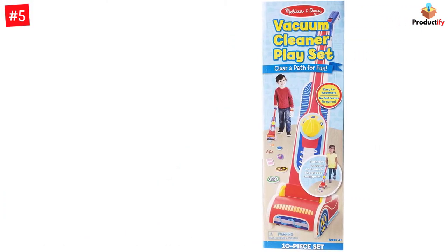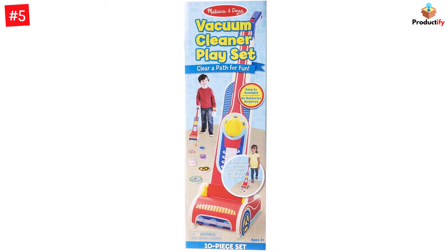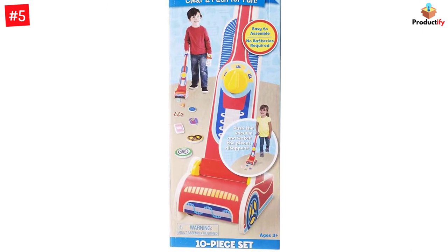Once your child rolls the cleaner over the pieces, they disappear into the base. Bring home this fun toy to develop your children's motor skills, imagination, and creativity, and improve their object and color identification.